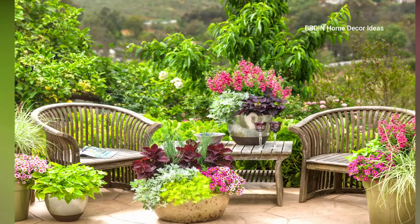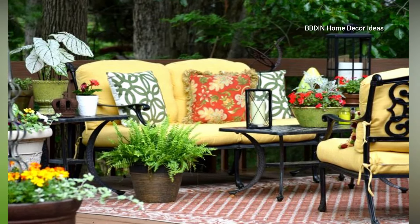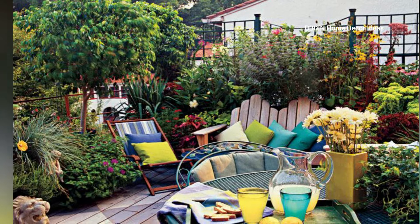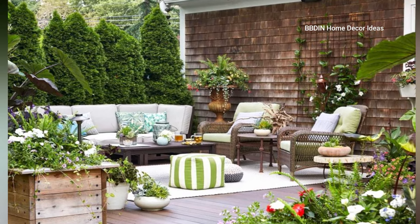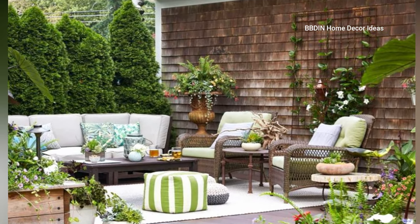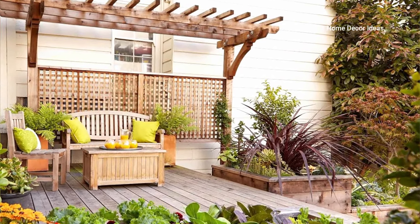Today I am here with another amazing idea related to seating arrangement and garden area. Here are some elegant outdoor furniture ideas to elevate your garden. A lounge chair with plush cushions provides both comfort and style. Consider materials like wicker or wrought iron for a timeless look, and add colorful throw pillows for a pop of personality.